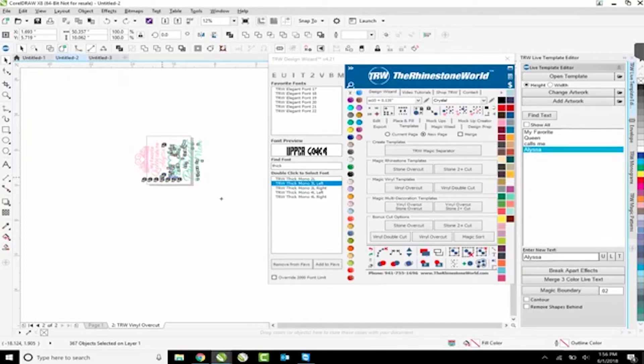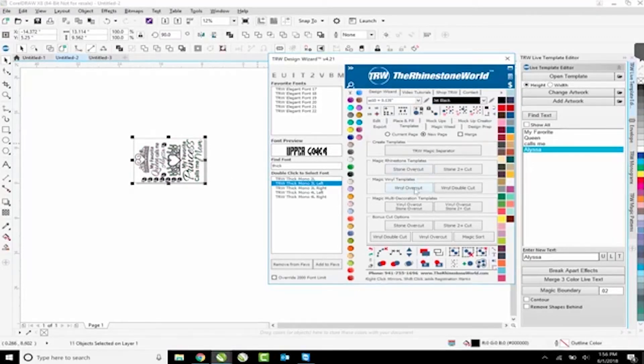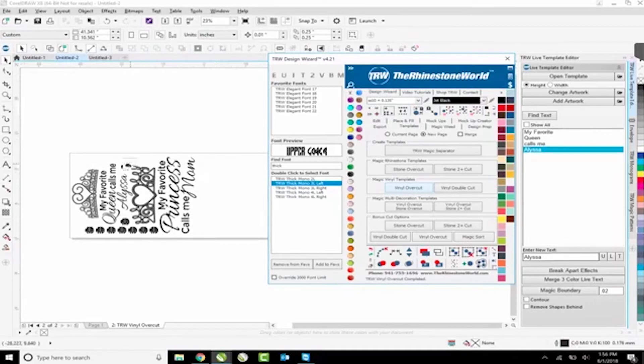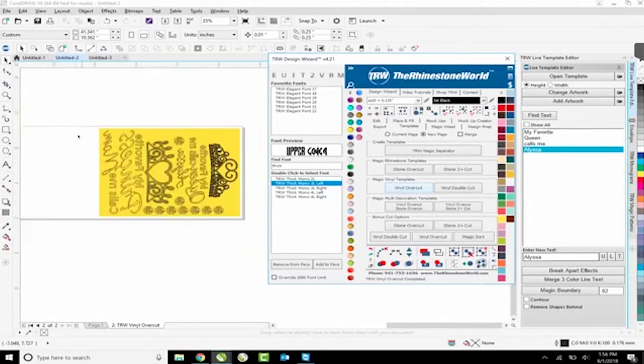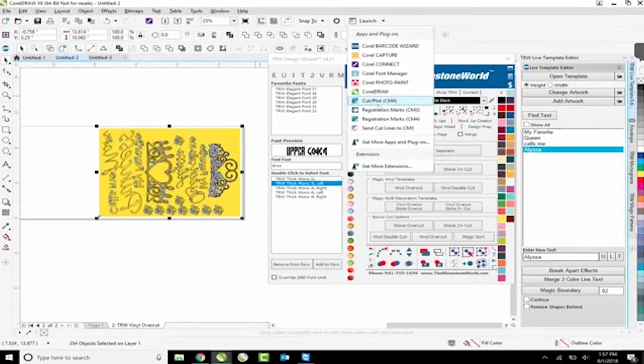To fix that we can turn them all to the same color. I'll change them all to black, then do my Vinyl Overcut again. Now it's looking at that one color and creating our vinyl overcut - it's all on one template. My template size is 10 inches tall by 13.6 inches wide, which is pretty good. Let's go to Launch and Send Cut Lines to the cutter.